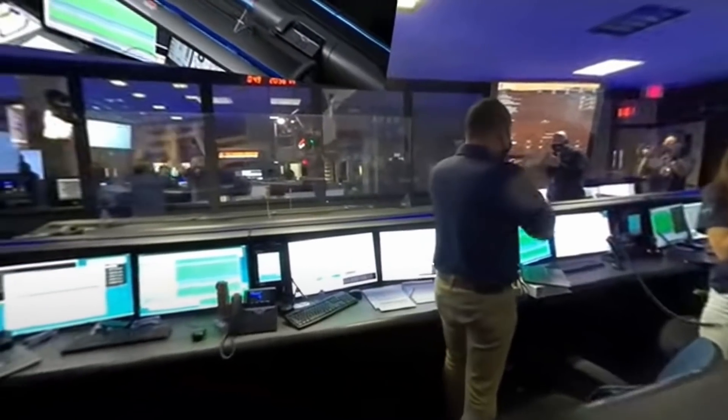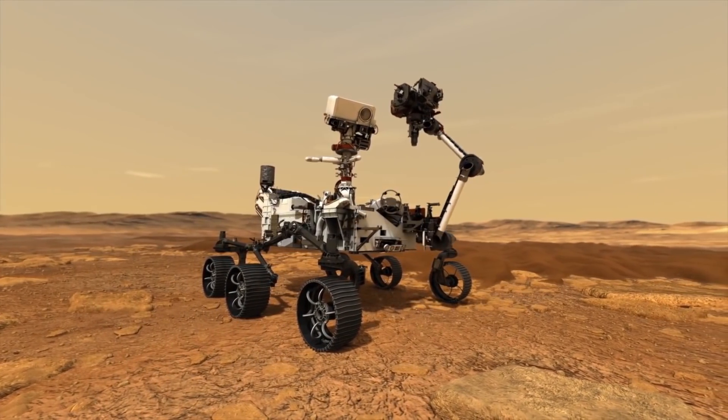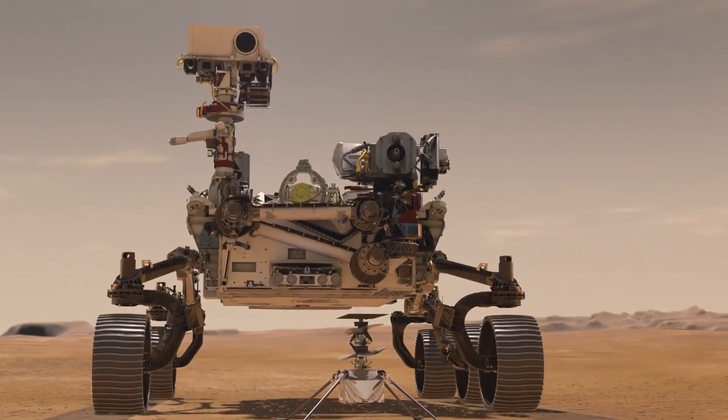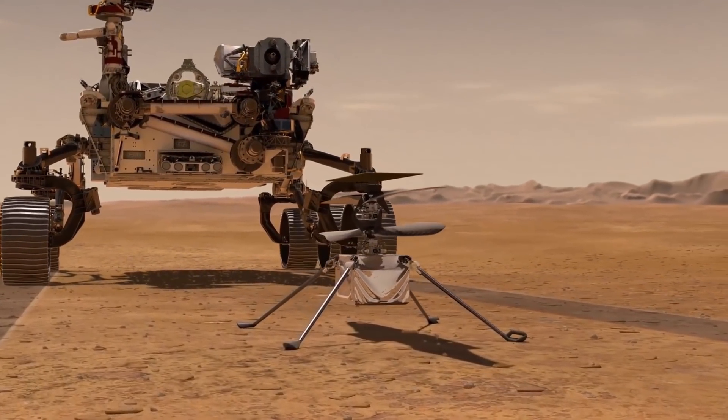NASA sent the heaviest payload to this day to Mars and will continue to make history by extracting soil samples and later picking them up and returning them to Earth. Also, Perseverance will deploy the Ingenuity copter — a small drone that will be flight tested in Mars' atmosphere.